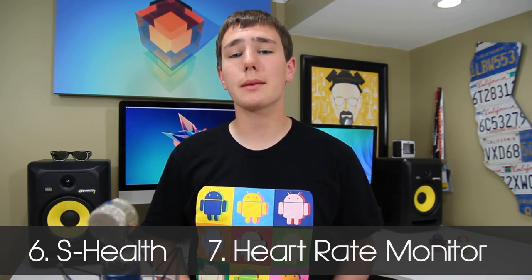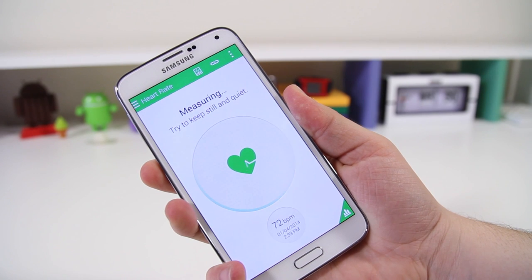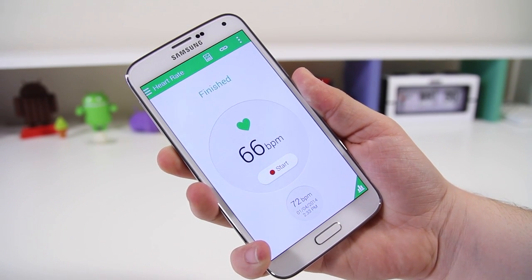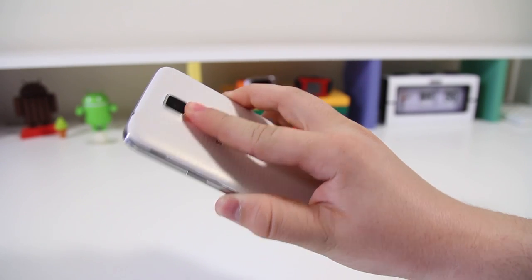Reasons six and seven are S Health and the heart rate monitor. Samsung is pushing S Health heavily across their wearables and the Galaxy S5. I like being able to input my food for the day and track it to figure out how much I need to work out. The heart rate monitor is great for tennis or running to hit a certain rate for burning the most calories. I saw a comparison video where it was only off by one to two beats per minute compared to a $300-$400 dedicated heart rate monitor.